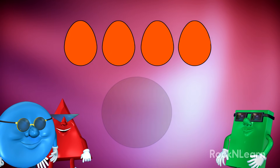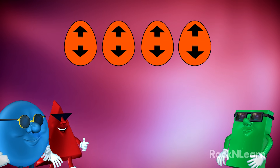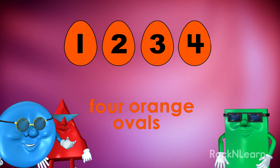Let's look at the orange shapes. What shape are they? Hmm, let's see. A squished circle shape might be an ellipse, but they have to be ovals because they aren't the same on both ends. How many ovals are there? One, two, three, four. Four orange ovals.